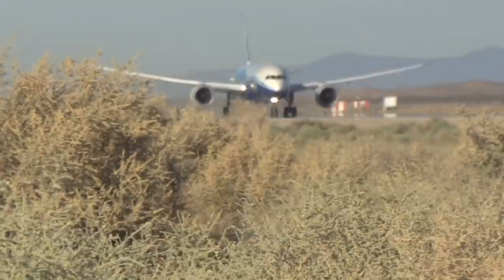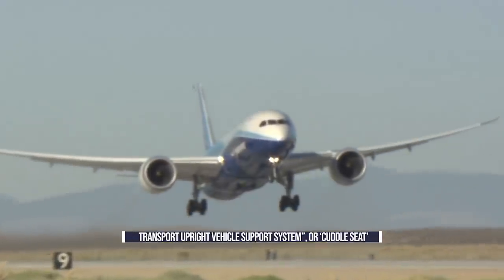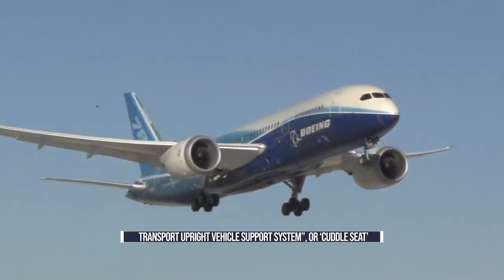Five years ago, Boeing filed a patent for a device that could change the way we travel. Although it's not gotten off the ground to date, the Transport Upright Vehicle Support System, or cuddle seat, could make sleeping in economy a whole lot easier. Here's what it's all about.